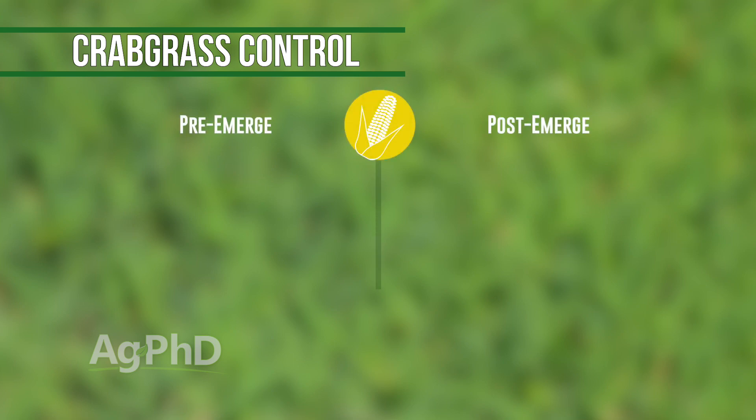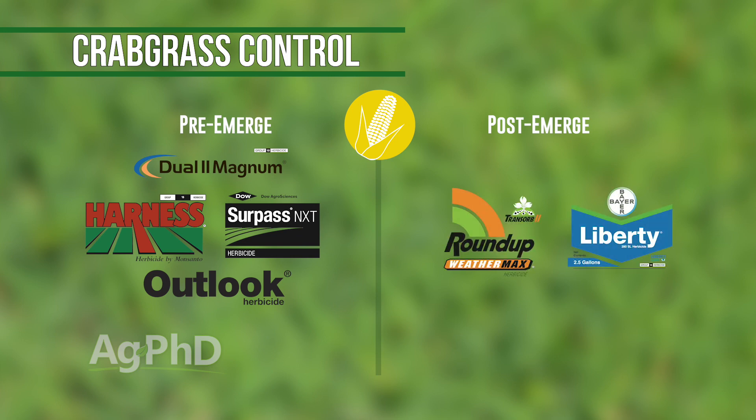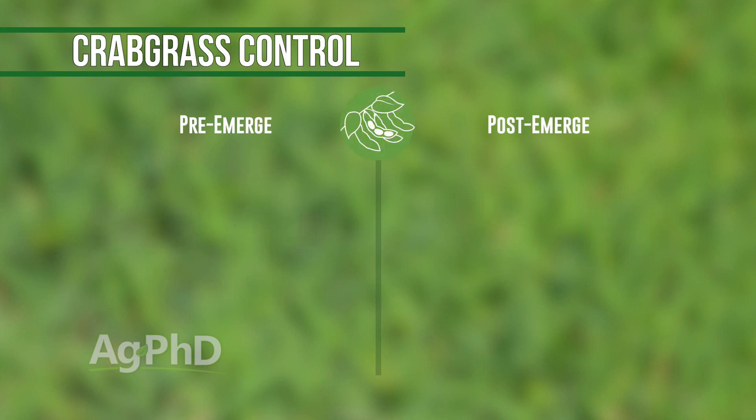In corn, soybeans, and wheat, crabgrass is tougher than the foxtails. Products like Dual, Harness, or Outlook don't work real well — you can try those to suppress the crabgrass. Otherwise, come post-emerge with Roundup or Liberty. Fortunately, we're talking about an annual weed here.